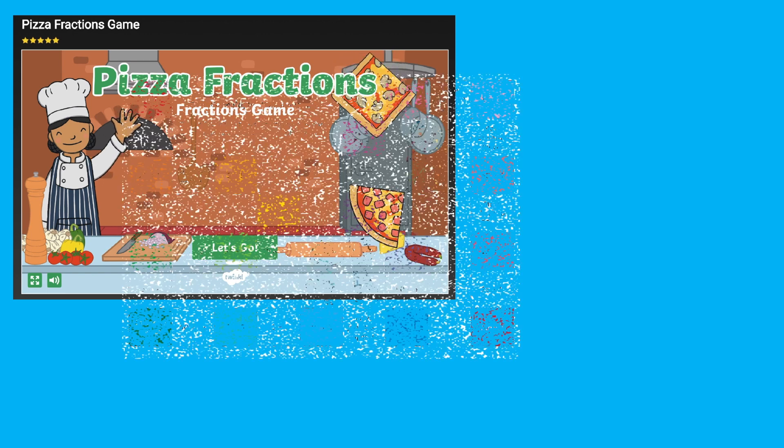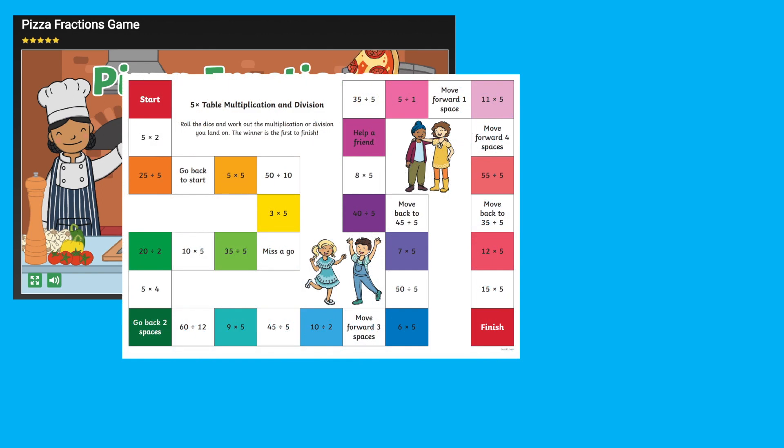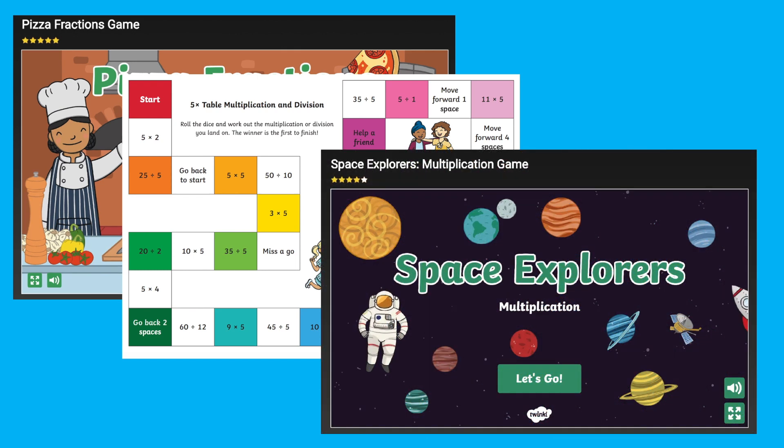Browse through our interactive or printable maths games on the Twinkl website, searching by topic to fit them into your existing lesson plans, or search for the specific skill that your child needs support with at home. Thanks for watching, and I hope you have fun bringing your maths lessons to life — see you soon!